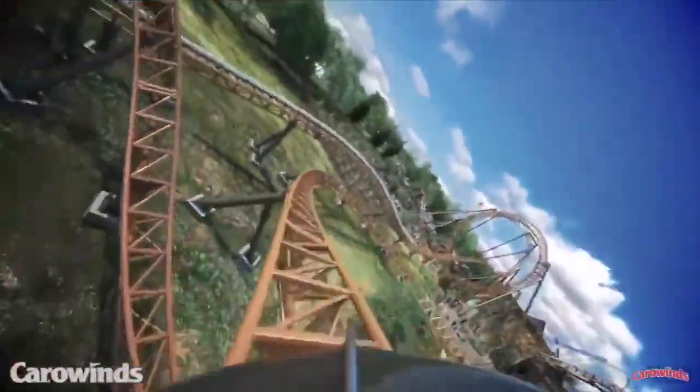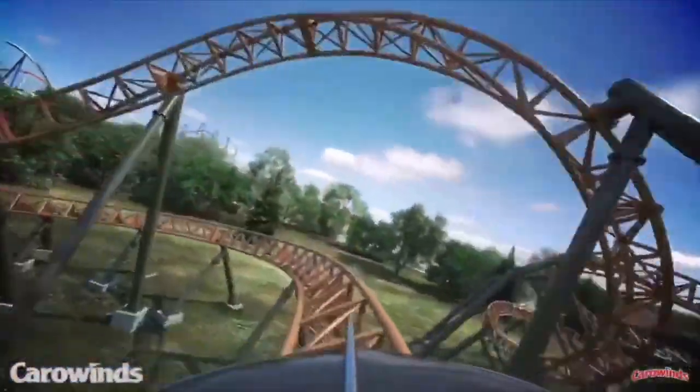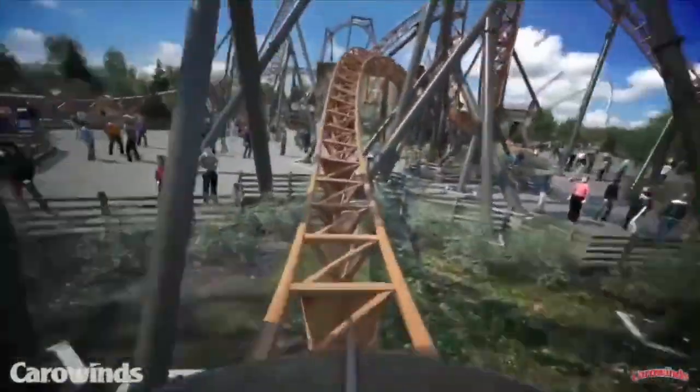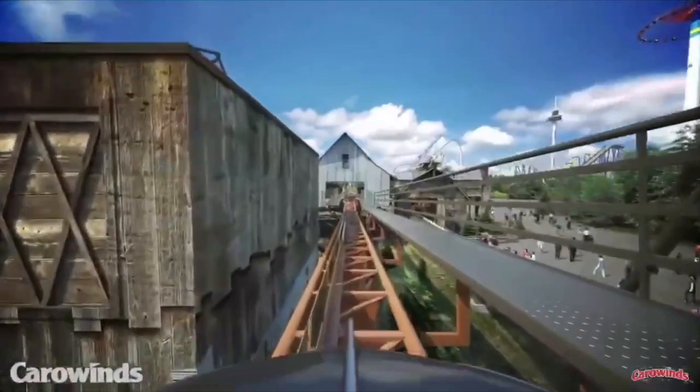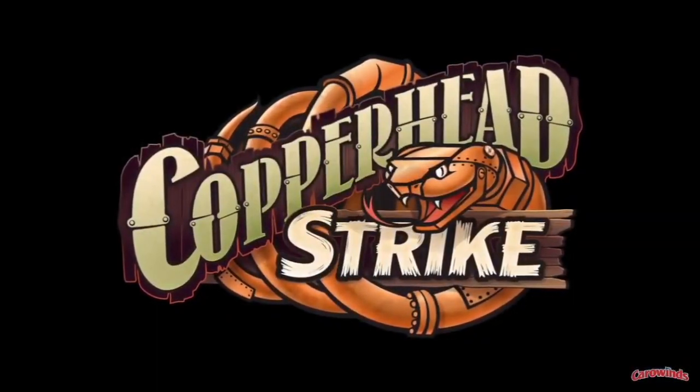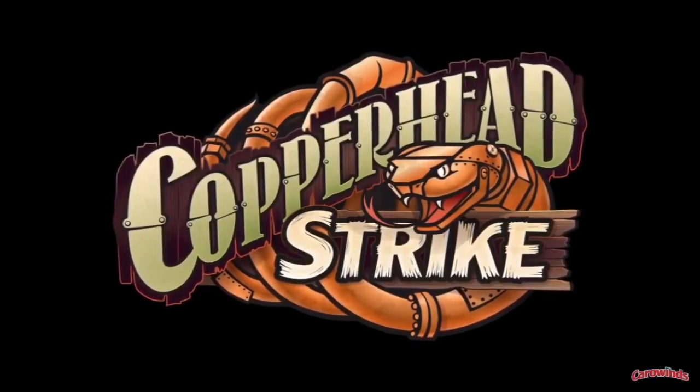For the rest of the ride, you will just have a bunch of twists and turns, which will then lead to the final brakes. Overall, this ride lasts 2 minutes and 24 seconds. It has 5 inversions, 2 launches, and it gets up to a total speed of 50 miles per hour. Oh, and it also runs 3 trains.